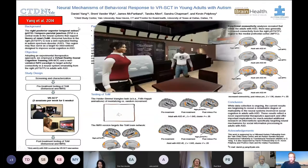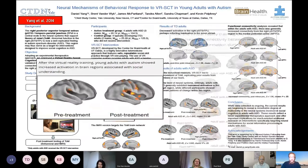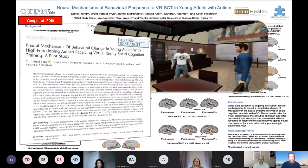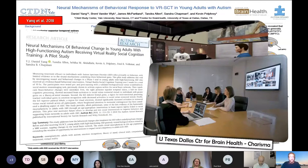Other work with social skill training using virtual humans and avatars driven by real people — interacting with a person with autism — showed changes in brain activation pre and post training in areas thought to underlie social interaction. A larger study was published expanding on those clinical trial results.